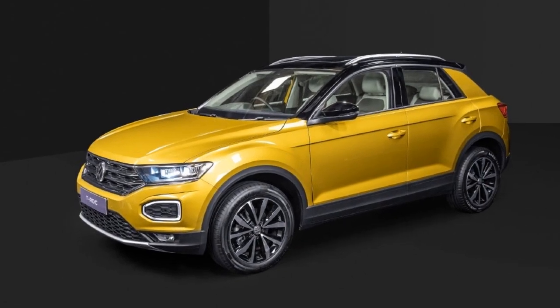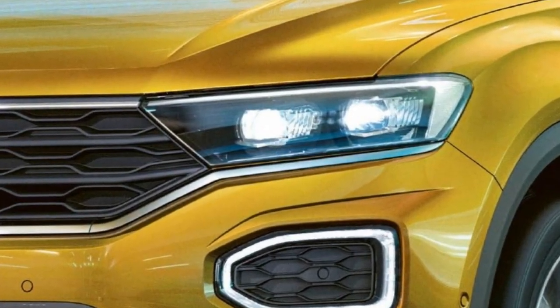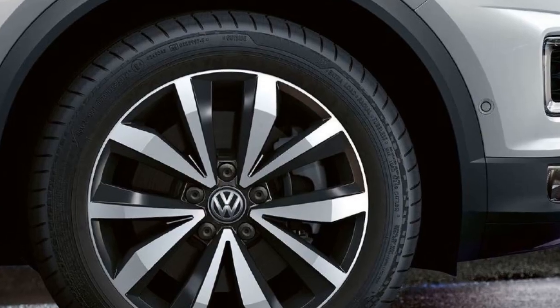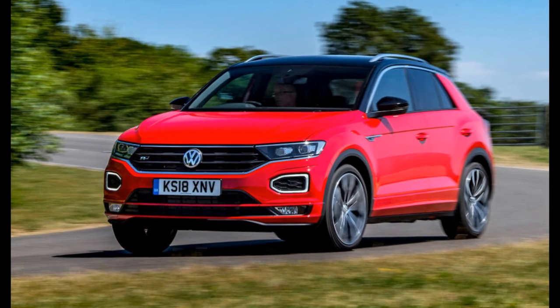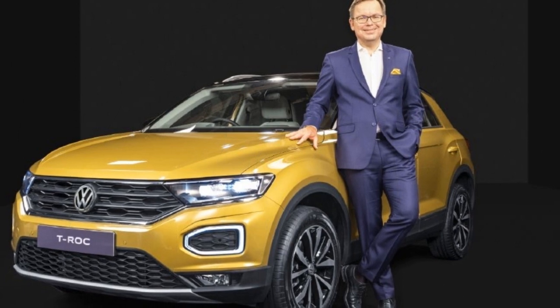Now let's talk about the exterior of this car. It comes with a slanted exterior design which includes LED headlamps, tail lamps, and dual-tone alloy wheels. The T-Rock also has another notable technology which includes active cylinder management.